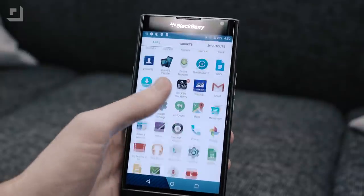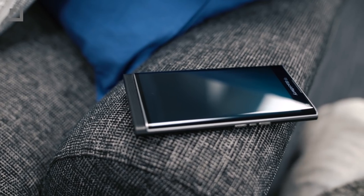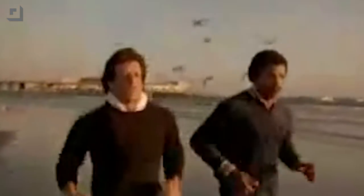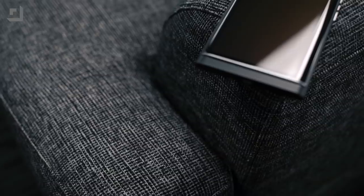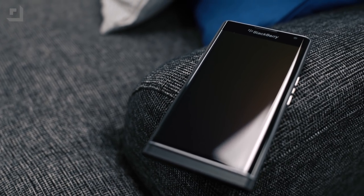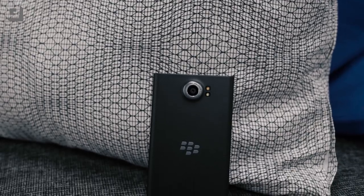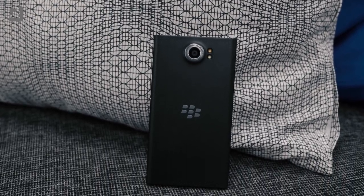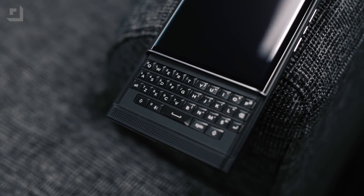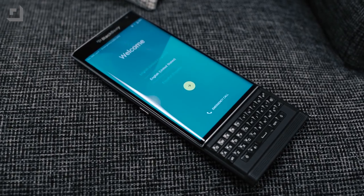Number 3, the BlackBerry Priv. I love an underdog story, and the Priv is the Rocky of 2015. BlackBerry's shift to Android was a long time coming, and they delivered in fantastic fashion. With an almost stock Android experience coupled with BlackBerry security, slight OS improvements, curved edges, a killer on-screen keyboard — which you should definitely try if you haven't — and a full slide-out physical keyboard that doubles as a trackpad, the Priv might just put BlackBerry back on the map.